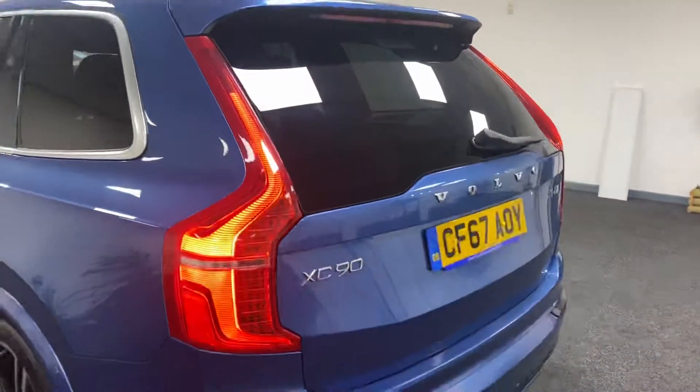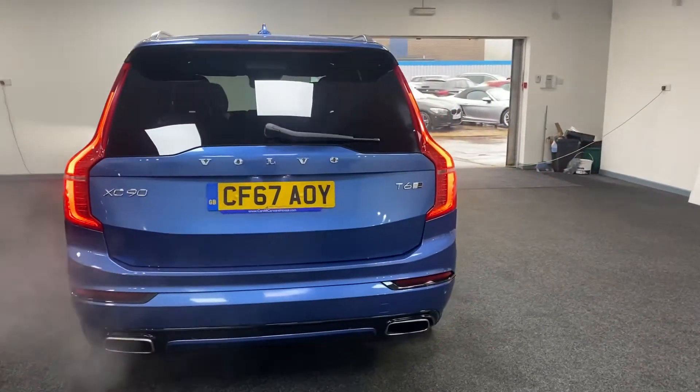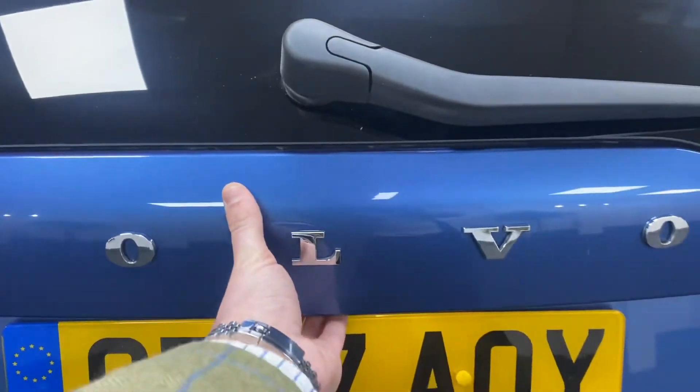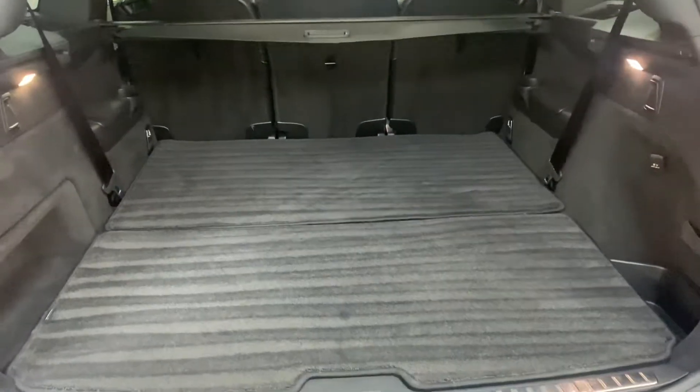This is a 7-seat vehicle. The seats are folded away at the moment which gives you a large boot area.